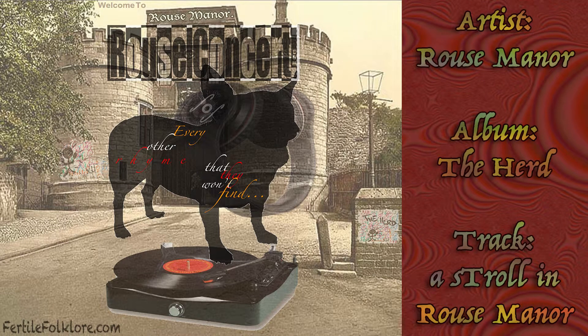What in the name of sliced bread is this? Hi, welcome to Rouse Manor. Please stop right there and smile for a quick photo. Welcome everybody to Rouse Manor. So you're going to have to excuse me, this is my first day on the job, so I'm not really familiar with everything around here.